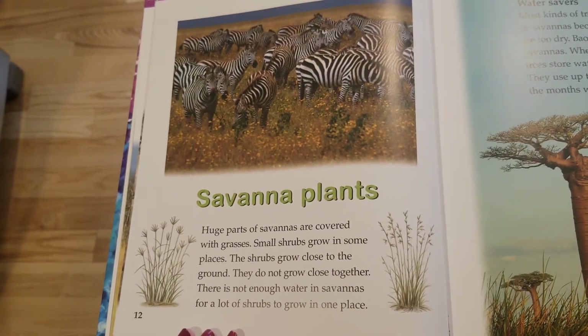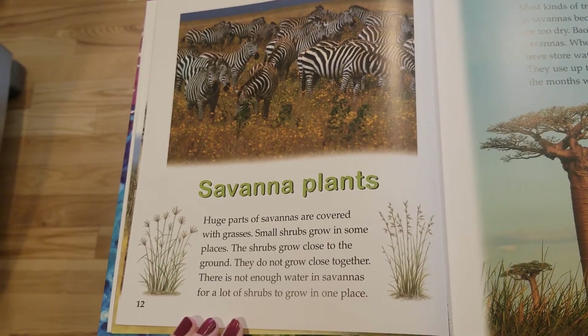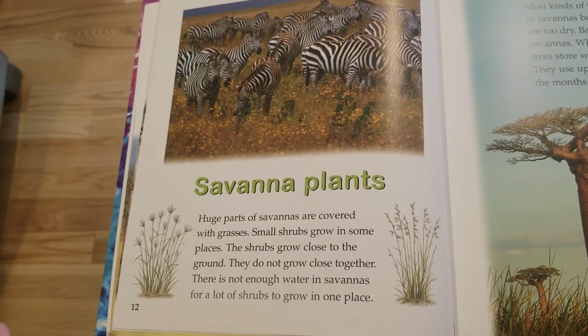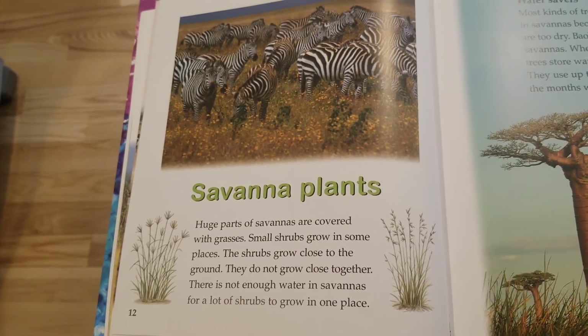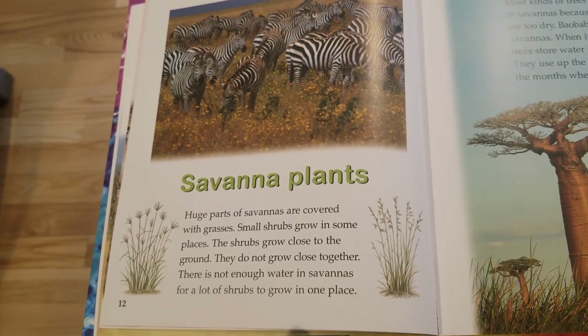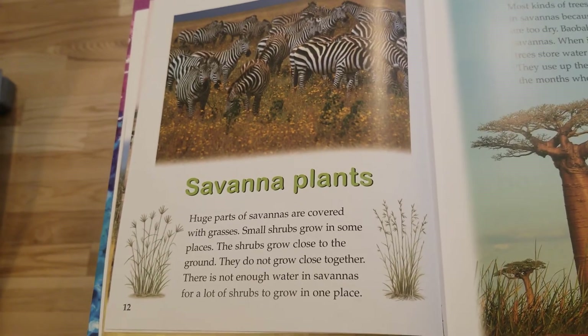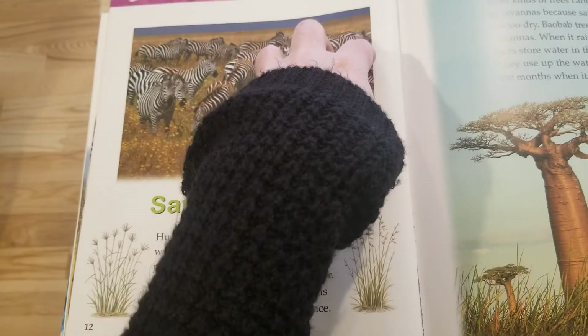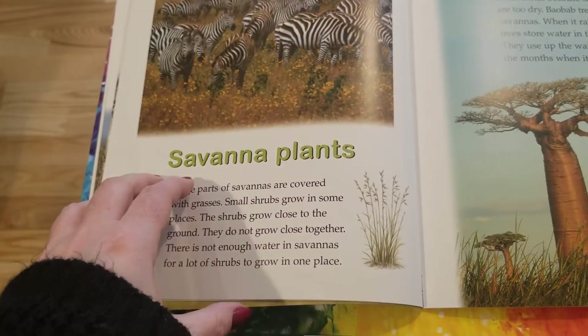Some shrubs grow in some places. The shrubs — those are like small bushes — grow close to the ground. They do not grow close together. There's not enough water in savannahs for a lot of shrubs in one place, so you might see one little bush here, and then there's a lot of space.